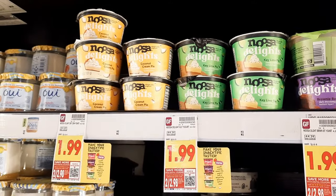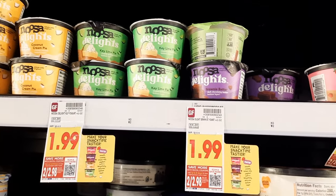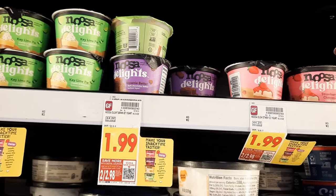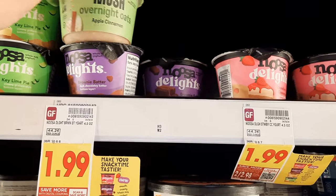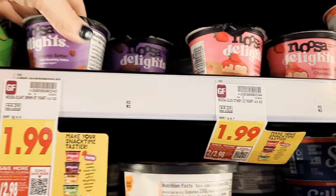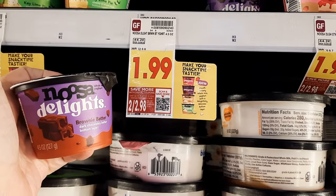Next I have the Noosa Delights. Grab two for this deal — they're regularly priced at $1.99 and not on sale, so it's $3.98 total. But there's a $1 off two, five-time digital coupon, so out of pocket we pay $2.98. Ibotta has a rebate for $1.99 back on two, and there's also a brand new Kroger Cashback for $1.99 back on two. Put it all together and both of these are completely free and a $1 money maker.